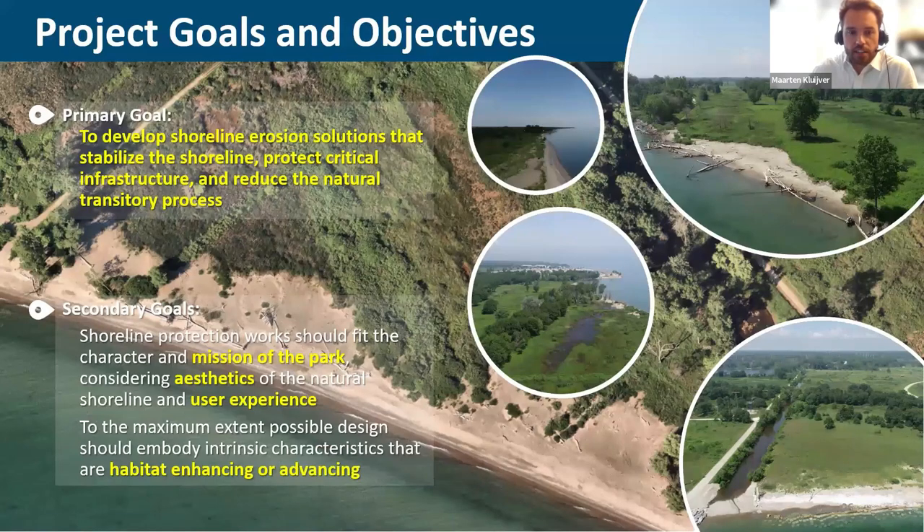The IDNR set up a project with two goals. The primary goal was to stabilize the shoreline and protect it such that critical infrastructure would be protected and the natural transitory littoral processes and erosion would be slowed down. The secondary goal was to have this project be fully integrated with the park, meeting its mission and aesthetics, and if possible, enhance the user experience. To that end, the concept of engineering with nature applies: can we design protective elements that co-function to support the ecology and create an uplift?